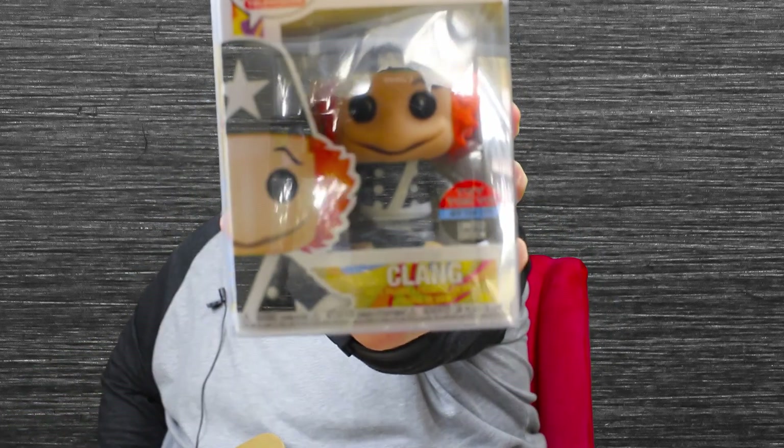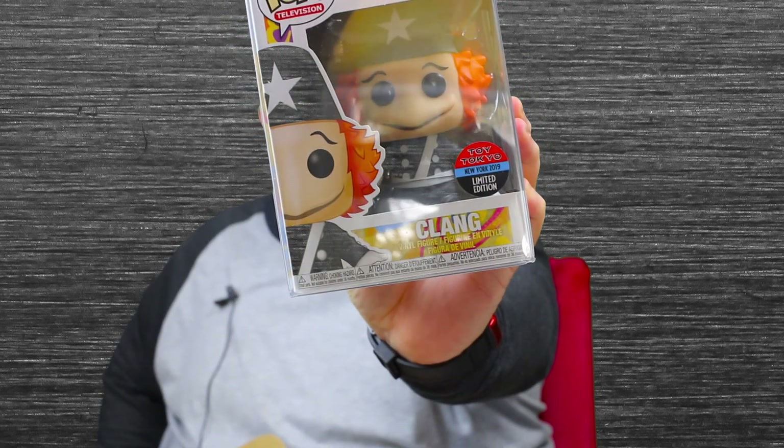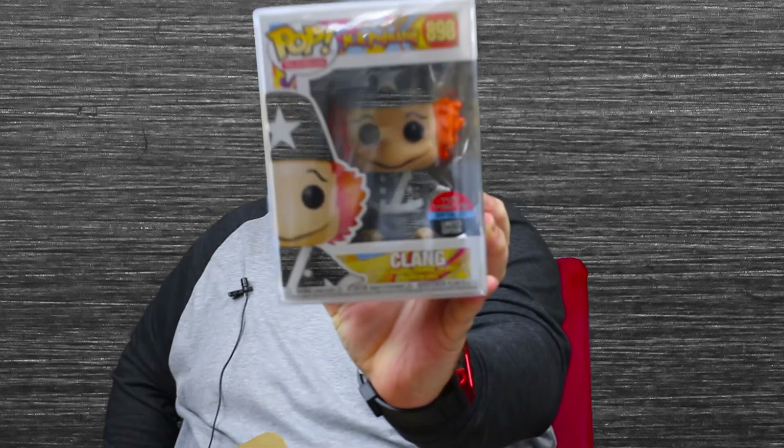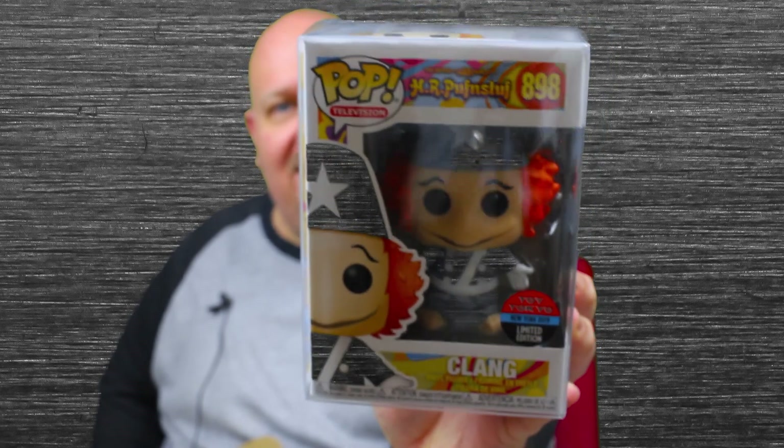And the next one in a pop protector — HR Puffnstuff Clang, Toy Tokyo limited edition. I have never heard of this cartoon or whatever it is. Have you heard of HR Puffnstuff? Let's scan it in the Funko app and see what we've got.